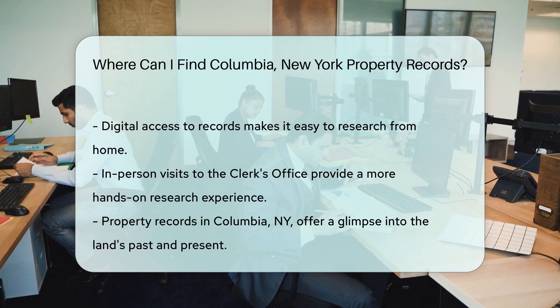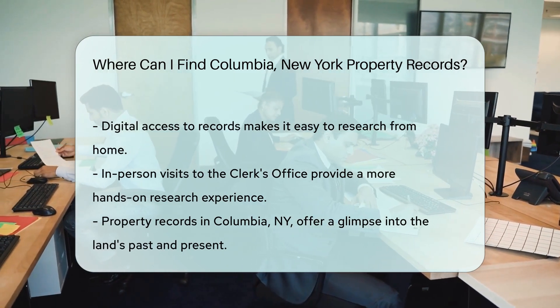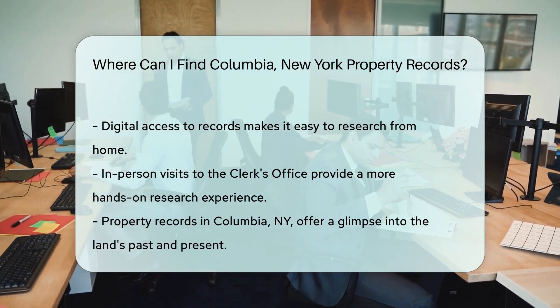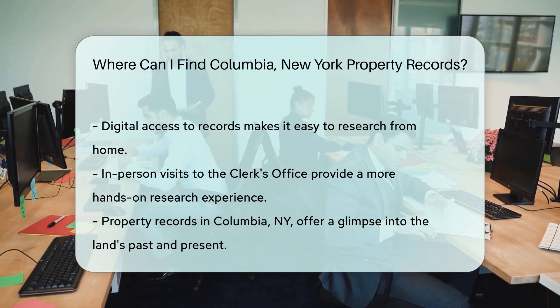So whether you're a history buff, a prospective buyer, or just plain curious, Columbia's property records are waiting for you. It's an open book to the past and present of the land in this part of New York.